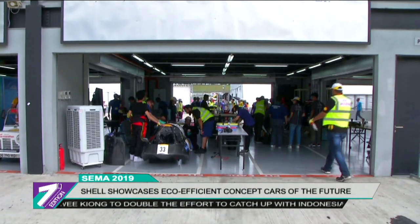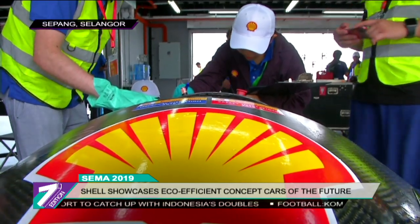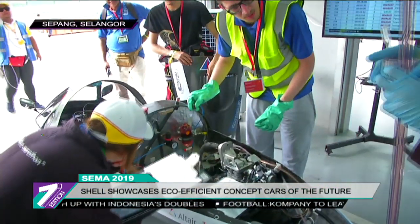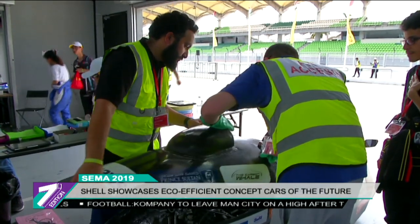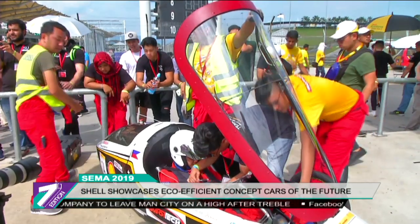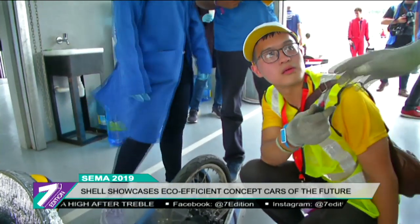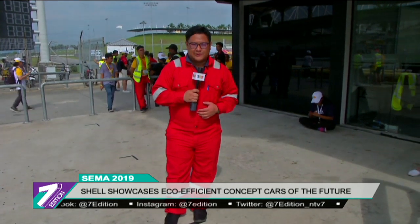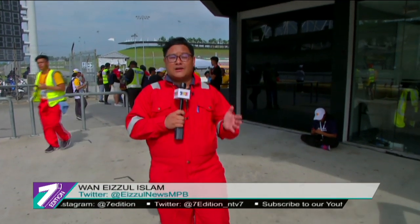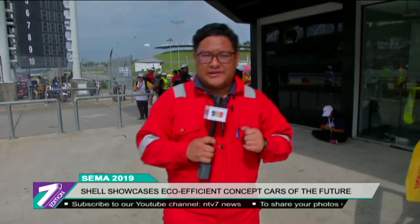As the Shell Eco-Marathon continues at the Sepang International Circuit, hand-built eco-efficient vehicles are put through their paces on the track. To understand further what an eco-efficient car of the future would look like, we join Ian Moore, a volunteer for Shell's technical team and the designated driver of Shell's urban concept vehicle. Welcome to this week's auto segment — I'm here at Sepang International Circuit attending the Make the Future Live featuring Shell Eco-Marathon Asia 2019.